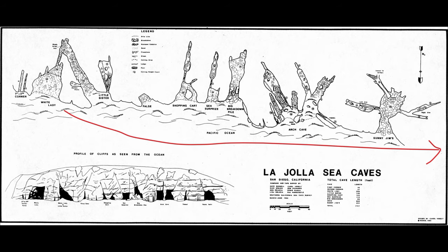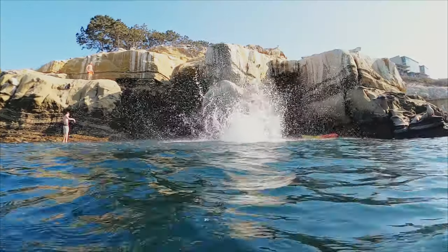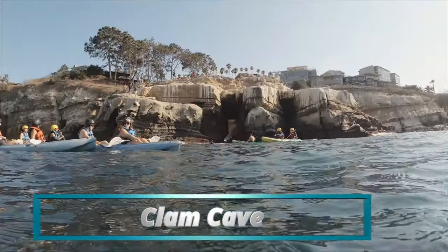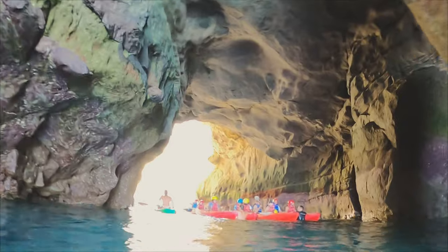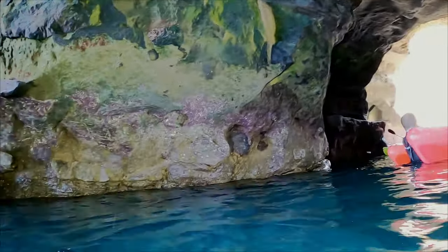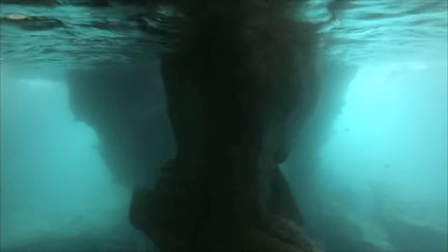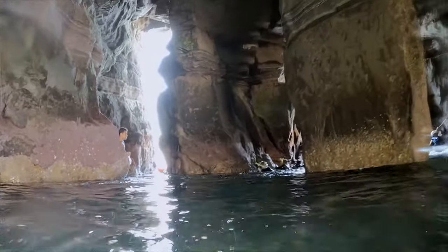Clam Cave is the most popular cave in La Jolla. If you take a kayak tour on a calm day, they'll actually take you inside. Starting in October, you'll see the sea lion pups playing around in here — that's a lot of fun to watch. It's calm in here now, but it can get rough, especially further back where it gets shallower. Off on the right-hand side there's a smaller cave — sometimes you can get in there, sometimes not.